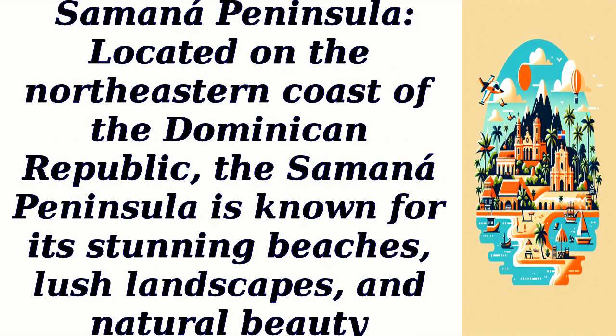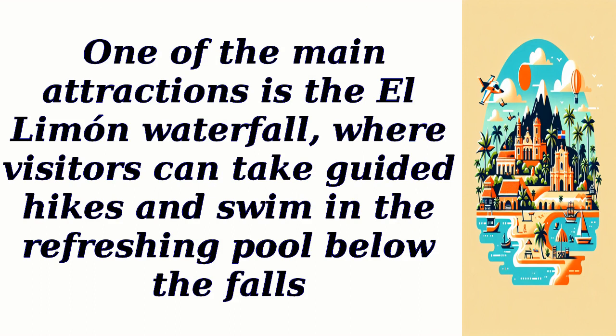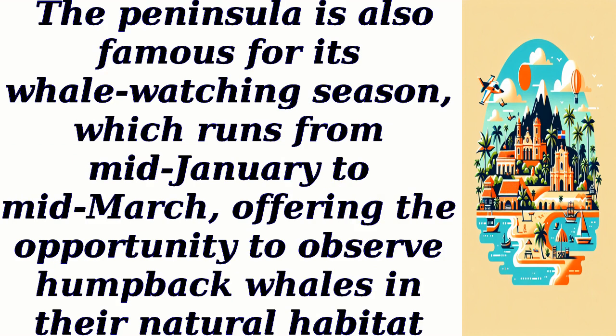Samana Peninsula. Located on the northeastern coast of the Dominican Republic, the Samana Peninsula is known for its stunning beaches, lush landscapes, and natural beauty. One of the main attractions is the El Limon Waterfall, where visitors can take guided hikes and swim in the refreshing pool below the falls. The peninsula is also famous for its whale-watching season, which runs from mid-January to mid-March, offering the opportunity to observe humpback whales in their natural habitat.